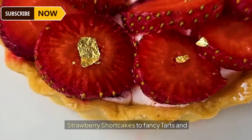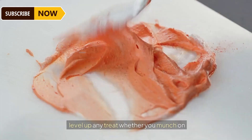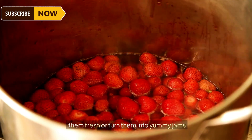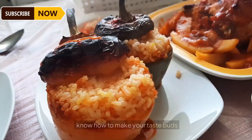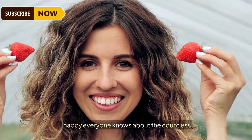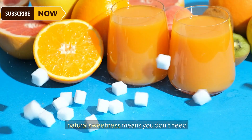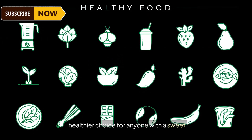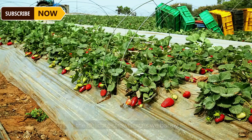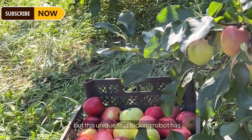Strawberries find their way into almost every fine dish or cuisine — from strawberry shortcakes to fancy tarts and creamy cheesecakes. Whether you munch on them fresh or turn them into jams and sauces, these ruby-red berries always make your taste buds happy. Their natural sweetness means you don't need to add a ton of sugar, making them a healthier choice. When it comes to harvesting delicate strawberries, we barely depend on machinery.